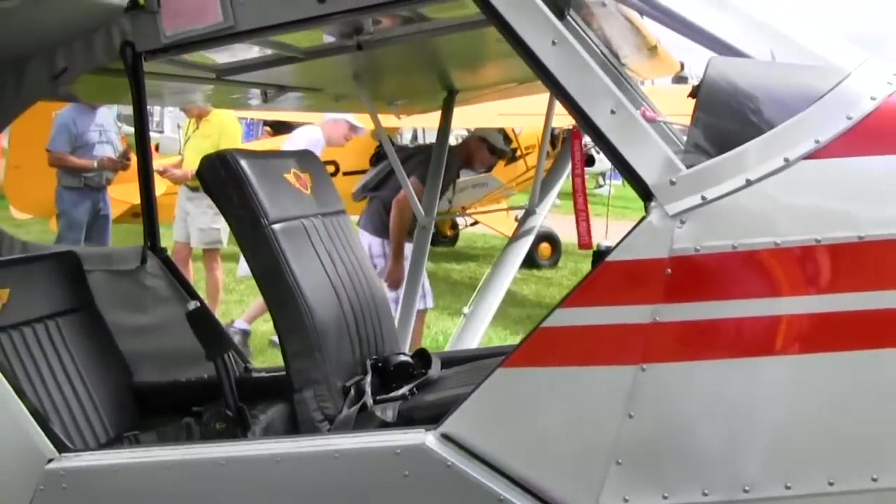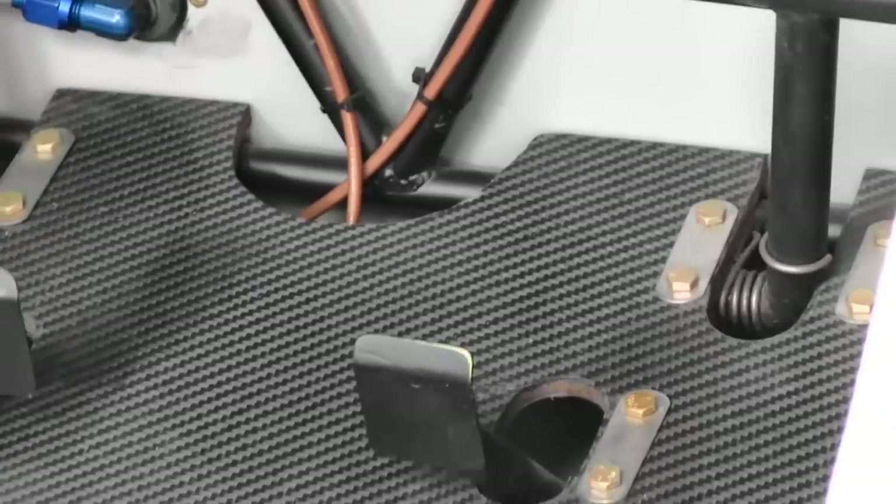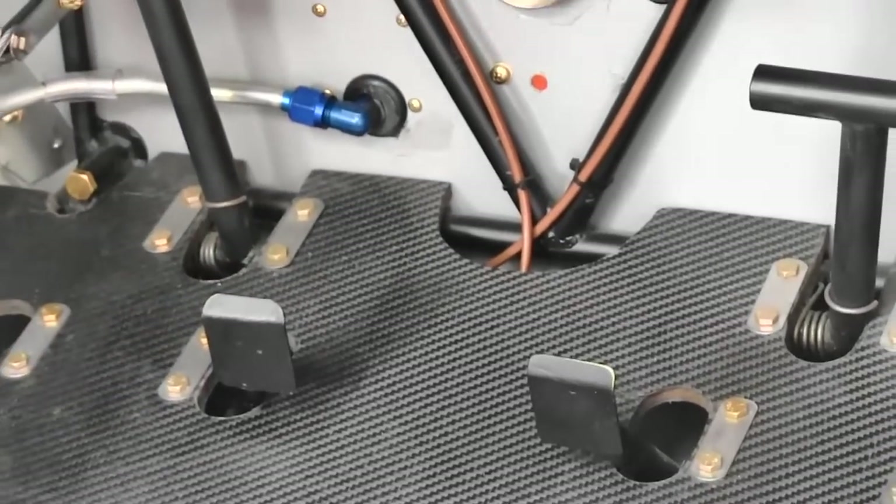This thing does have a supercharger and the supercharger has a whine to it that's a little different. It almost has a turbine sound to it. So FAA is going to be looking and going, you put a turbine in that thing? That's not allowed! Well, not quite, Mr. FAA. It's not very loud, but it does have a distinct note to it. There'll be some pilots that will notice that — some people are very sharp that way.